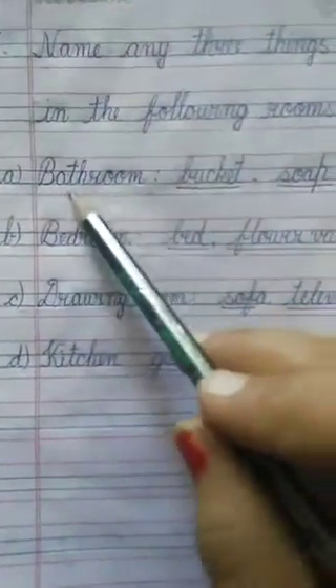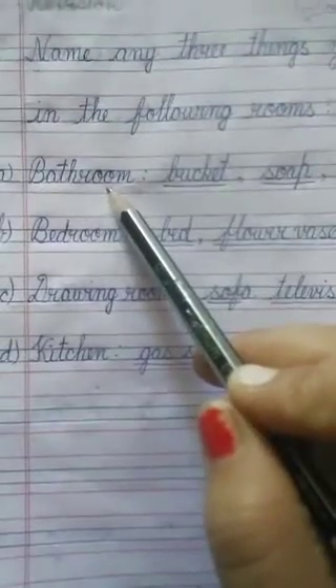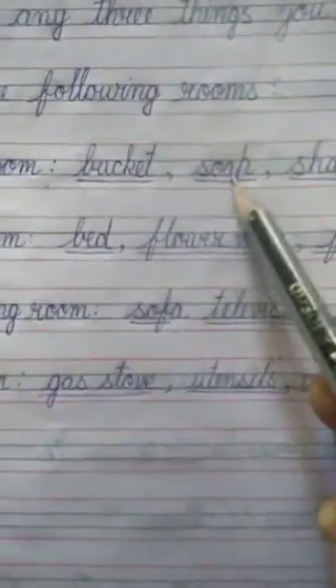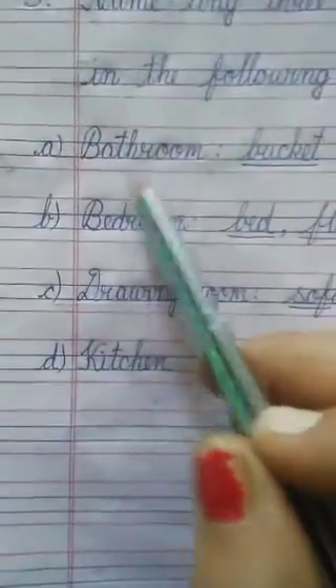First, see A — Bathroom. In the bathroom, what things do we find? Bucket — B.U.C.K.E.T. Soap — S.O.A.P. Shampoo — S.H.A.M.P.O.O. These are the things which we find in a bathroom.